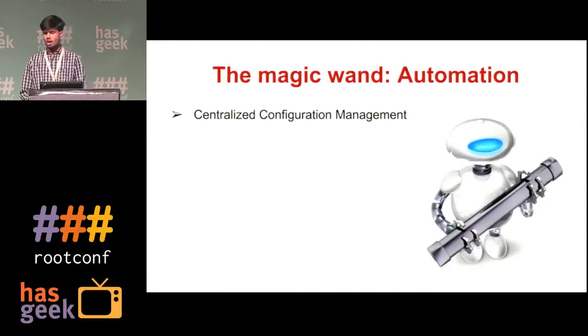As Capillary is growing as a company, our scale is also increasing year by year. So we have moved towards a process of automation. The first steps were centralized configuration management, database versioning, and automating the deployment.